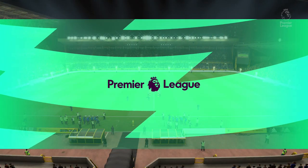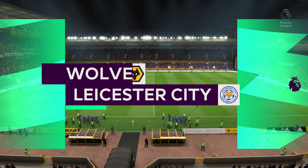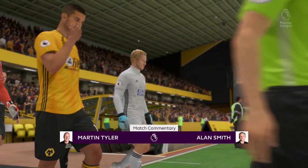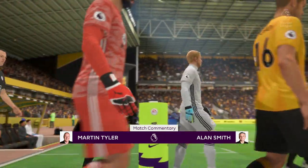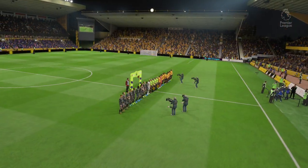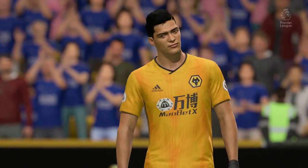Hi everybody, welcome to Molineux. Martin Tyler here along with Alan Smith. Premier League football is coming right up for you. It's Wolverhampton Wanderers against Leicester City. There's certainly a buzz in this stadium in the minutes leading up to kick-off. I hope the match doesn't disappoint. I don't think it will — we've got a couple of attacking sides here.